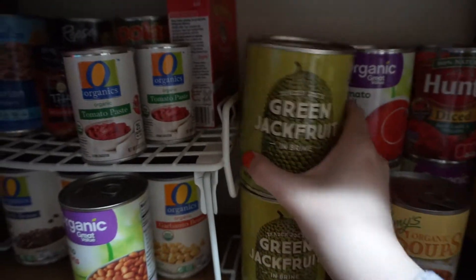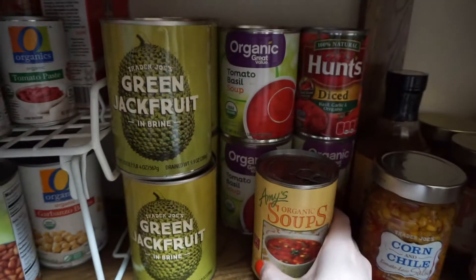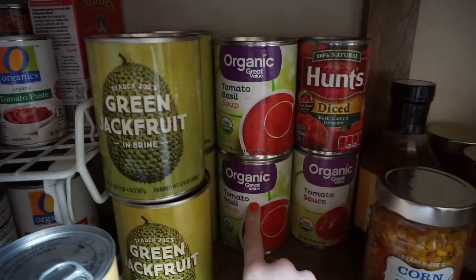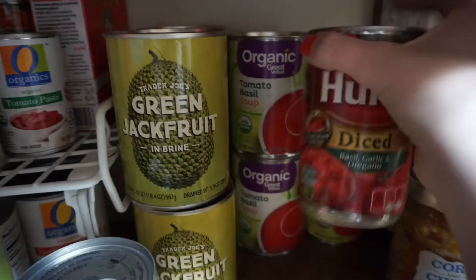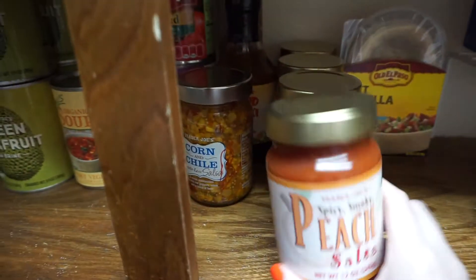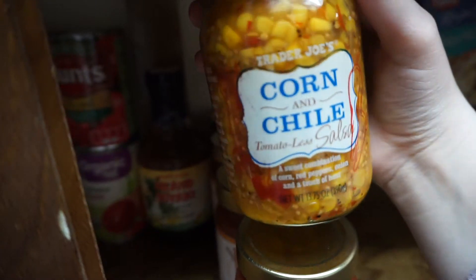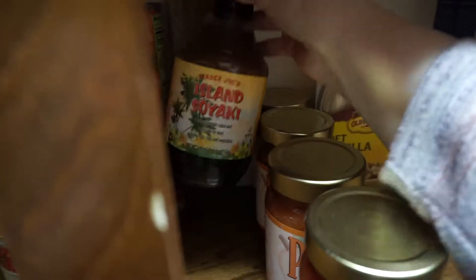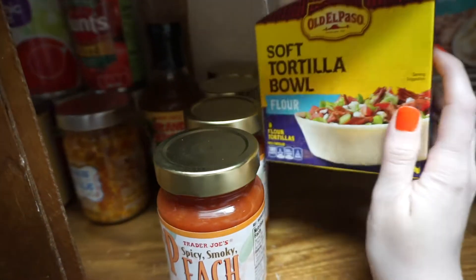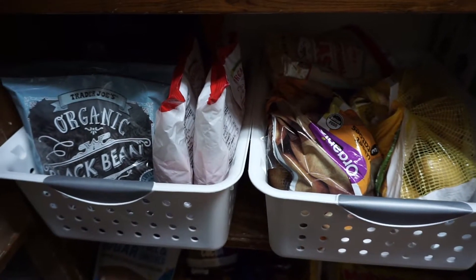Over here I have four cans of jackfruit, which I'm going to taste test on my channel soon. I have a vegetable soup, tomato soup, tomato sauce, and diced tomatoes — normally I have about six cans but I'm a little low. I also have salsas, including my favorite Trader Joe's peach salsa, a tomatoless salsa I haven't tried yet, some soyaki sauce from Trader Joe's, and tortillas for jackfruit tacos.